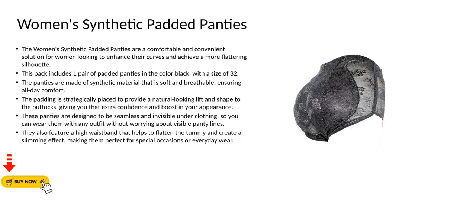Women's synthetic padded panties. The women's synthetic padded panties are a comfortable and convenient solution for women looking to enhance their curves and achieve a more flattering silhouette.